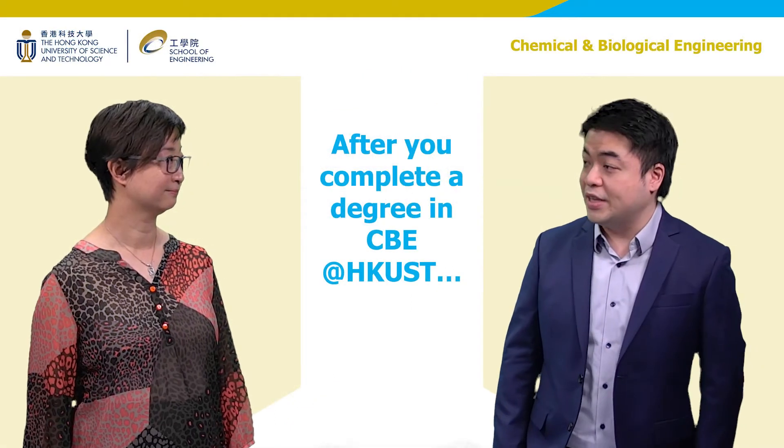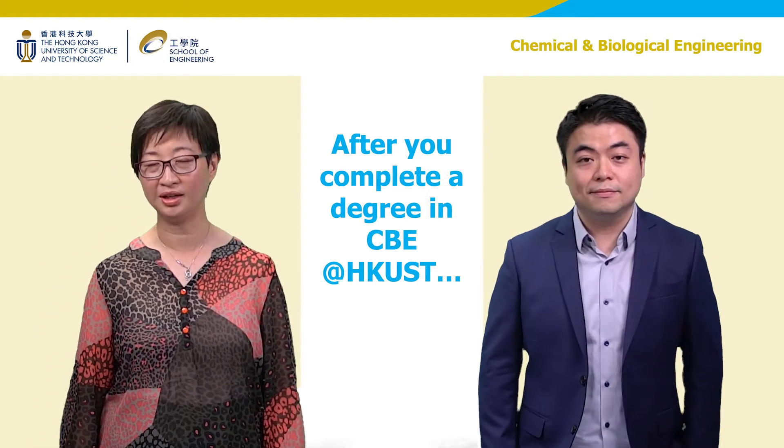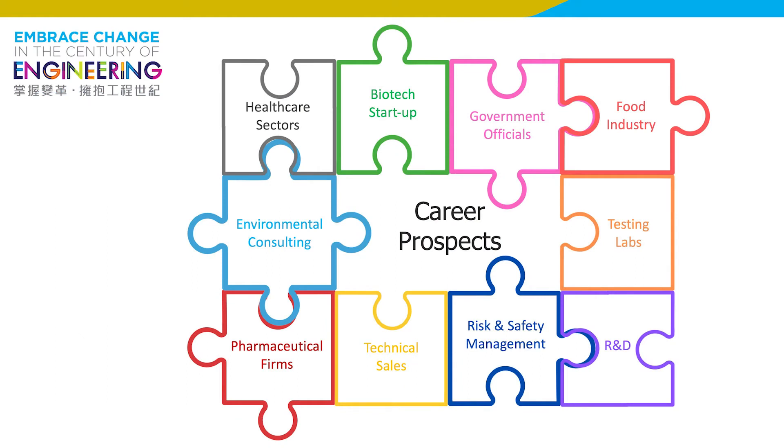One of the biggest questions students have when selecting a major is what the future career path will be. We are the only chemical and biological engineering department in Hong Kong, which makes us unique and always number one. This is a strong advantage for students continuing to postgraduate study — our students have been admitted to top universities including MIT and UC Berkeley. The versatile skill sets and rare ability to handle numbers across different scientific fields are in high demand in today's rapidly changing business and industry. Our students have found careers in environmental consulting, biotech startups, safety management, and government offices, just to name a few.